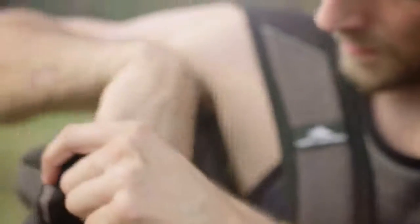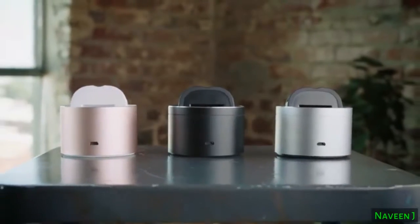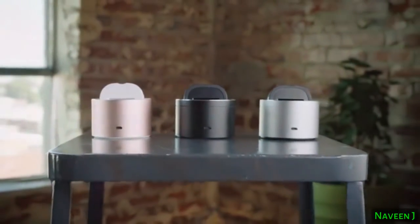Your unique experiences are important, and PicBot allows you to capture these memories. With PicBot, live your passions and never miss a moment. PicBot.